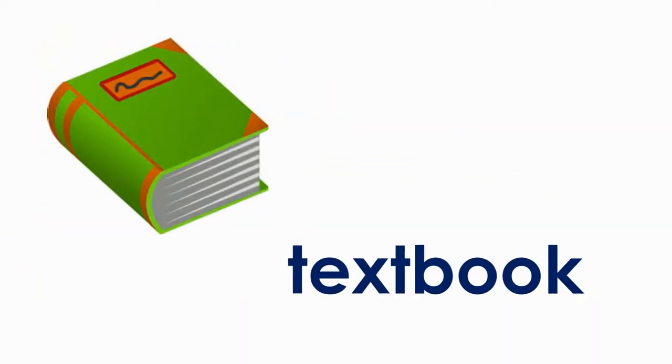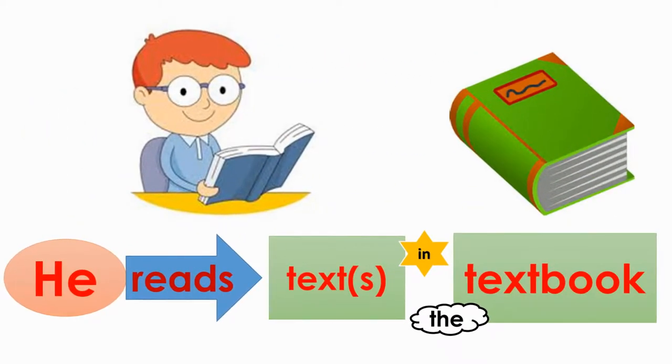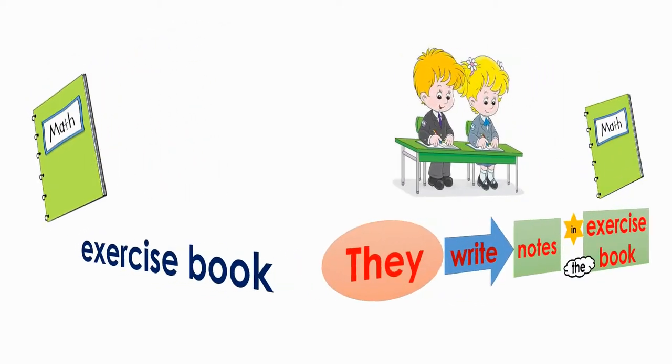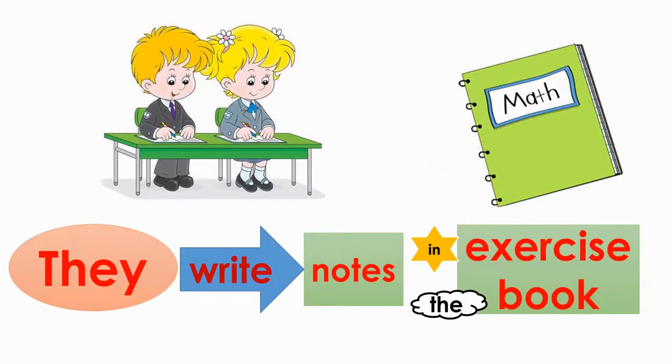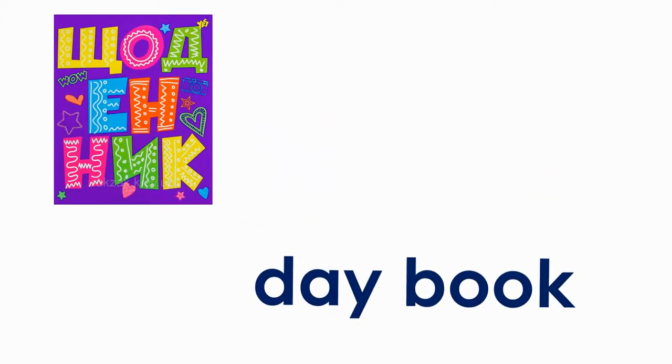Textbook. He reads text in the textbook. Exercise book. They write notes in the exercise book.